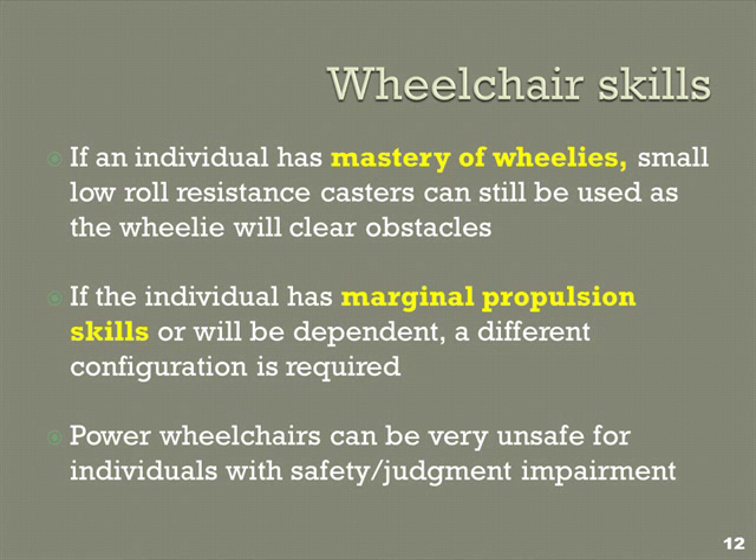Propulsion skills are part of this too. If you can lift your casters, if you know how to lighten your casters so that a little threshold or bump or change in carpet density doesn't interfere with you, that's an entirely different specification than for somebody who cannot do that and needs larger casters to track over thresholds and cracks in the sidewalk. For power and manual equipment — but more for power — safety and judgment matter.